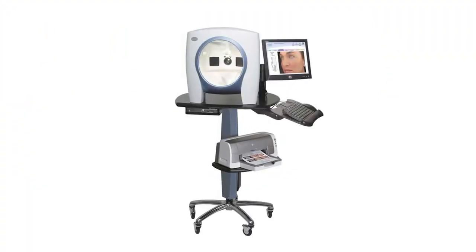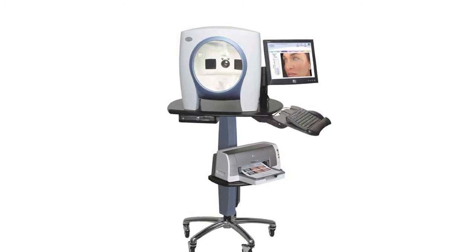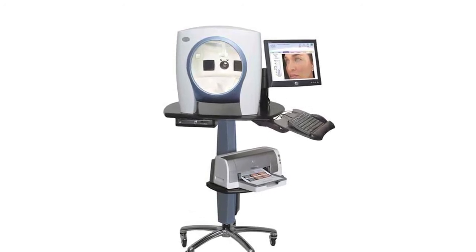So I went to my husband's medical practice where they have a Vizia camera. The Vizia camera takes an in-detailed picture of your face. It shows wrinkling, spots, pores, and texture — a very in-depth look at what your skin really looks like.